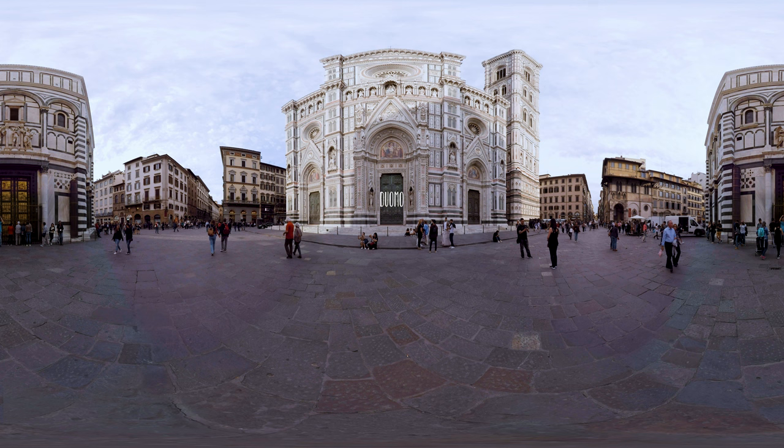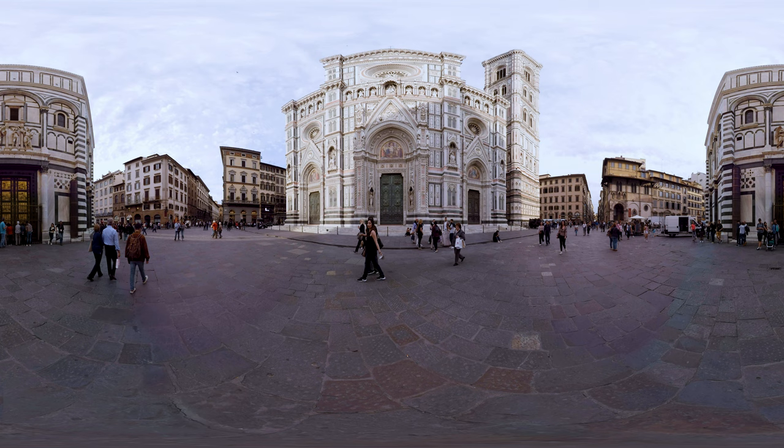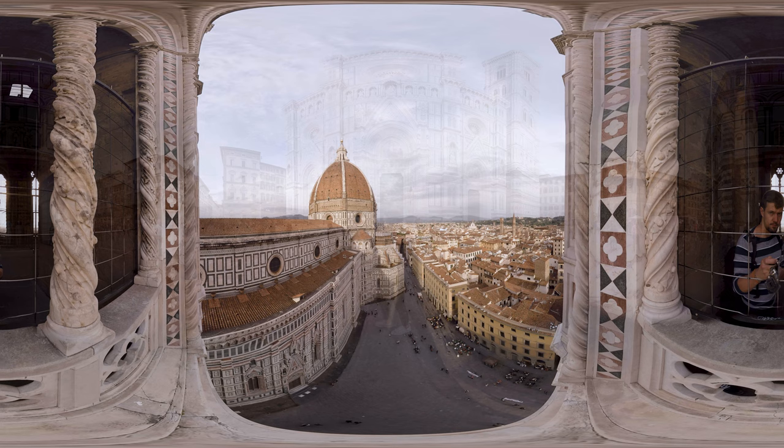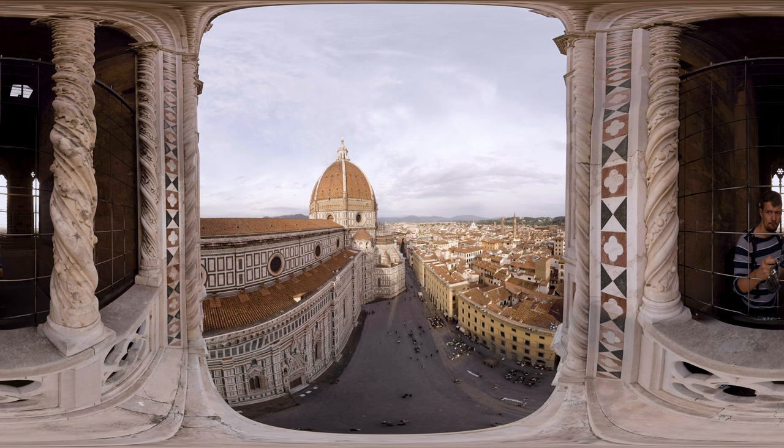Your one day in Florence starts near the Duomo, which was built thanks to a competition between big cities of that time that all tried to prove that they can build the most beautiful cathedral. Standing right next to the Duomo is Giotto's Campanile. The Gothic bell tower is more than 84 meters high and provides amazing views of the Duomo and its surroundings.